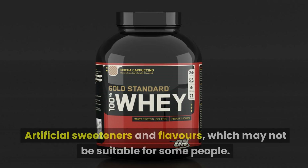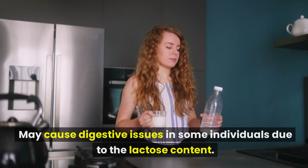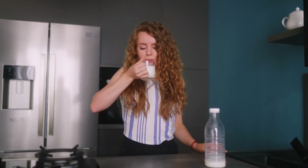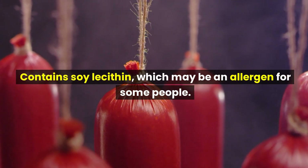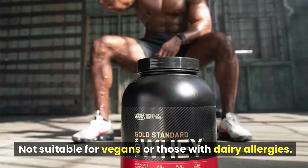Cons include the use of artificial sweeteners and flavors, which may not be suitable for some people. It may cause digestive issues in some individuals due to the lactose content. It contains soy lecithin, which may be an allergen for some people, and it is not suitable for vegans or those with dairy allergies.